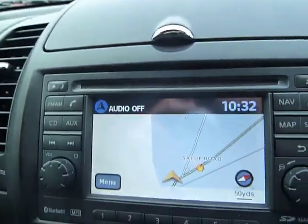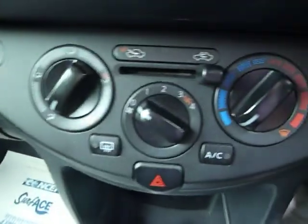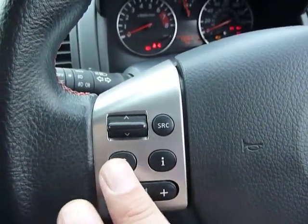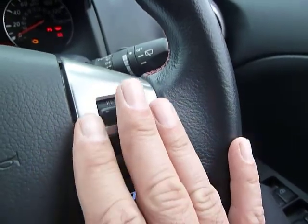You've got a built-in satellite navigation system there. It's got air conditioning as you can see. You've got audio controls on your steering column and you've also got Bluetooth built in for your mobile phone. Cruise control as well.